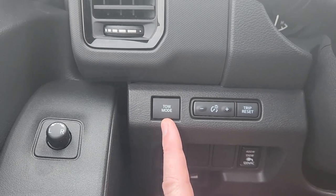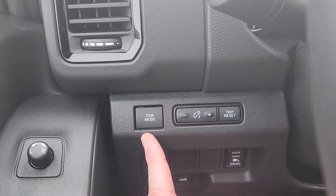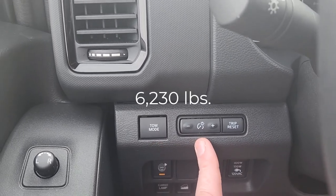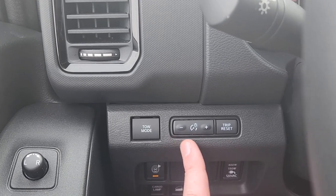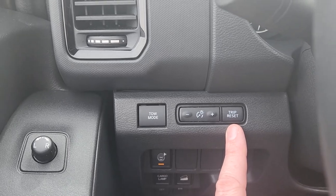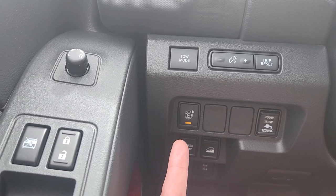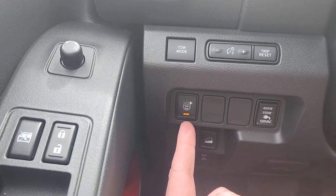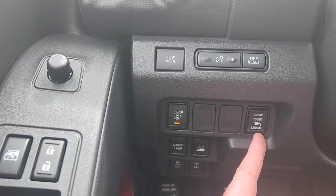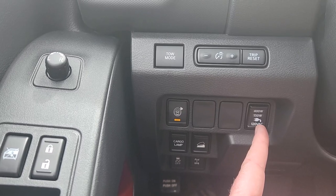Over here you have your tow mode button. This changes your transmission mapping a little bit and a few other things to accommodate your trailer. I'll put the tow rating on the screen. Over here is your instrument cluster and infotainment screen dimmer, and then here is your trip reset button. Down here are your parking radars — when the light is on, the radars are on. This turns the 120-volt outlet on and off, and that 120-volt outlet is in the bed.